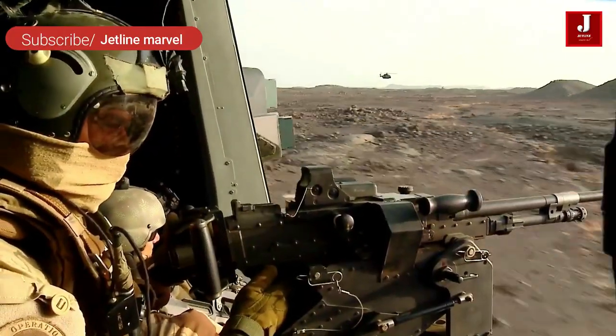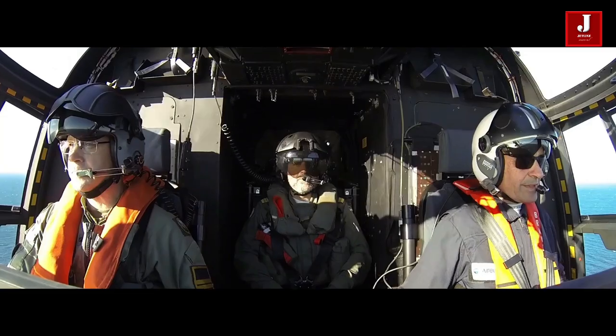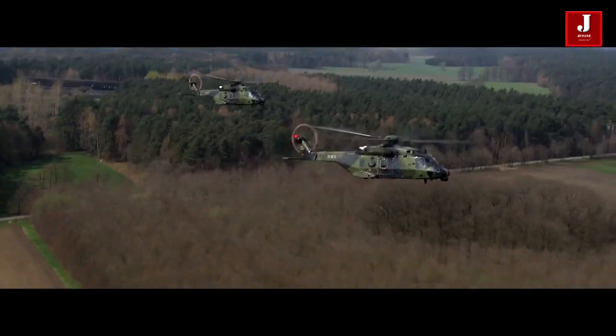The NH-90 has been around since the mid-1980s and is now being exported to countries like New Zealand, Belgium, Sweden, Australia, and Norway, among others.